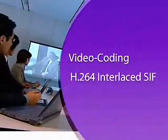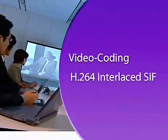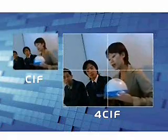Video encoding complies with the H.264 standard, the latest video conferencing compression method defined by ITU-T. Also, the PCS G50 makes images more lifelike by adopting the 4SIF format, which produces an image four times larger than that of conventional SIF.